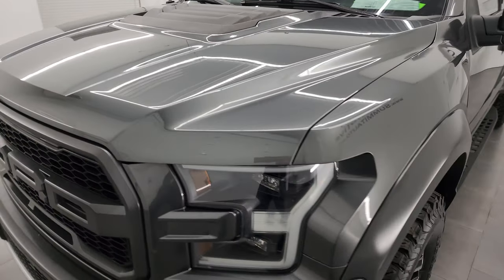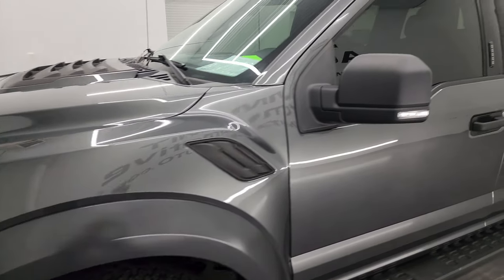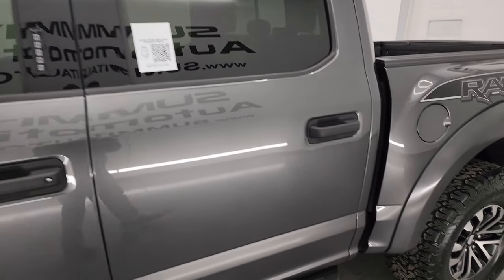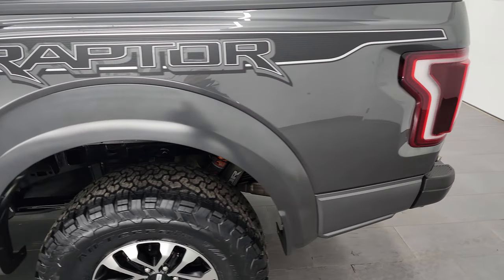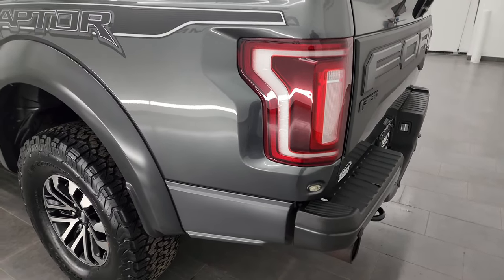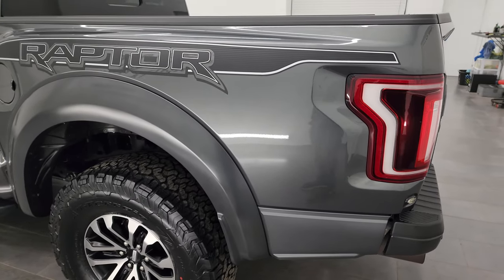I'm going to go all the way around in this video — inside, underneath, start it up, and take a look under the hood to give you the most accurate representation of the truck possible. Magnetic gray is the color, and I shoot all my videos in 4K, so if you have HD capabilities, turn them on now — it's your best way to check out the quality, condition, options, and cleanliness of the truck before seeing it in person.